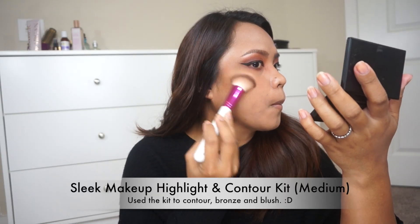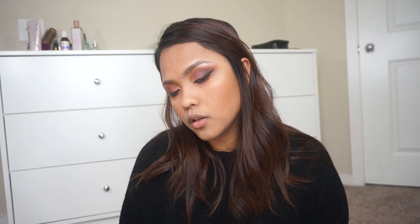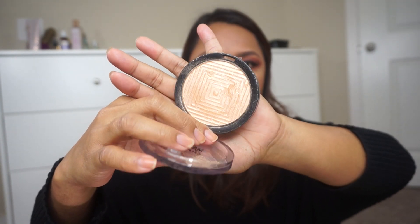Next we are going to contour a little bit. And for the highlighter, I'm going to be using the Maybelline Master Chrome Metallic Highlighter in the shade Molten Gold.